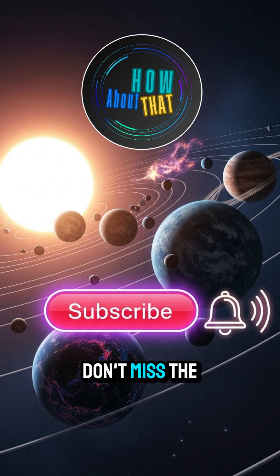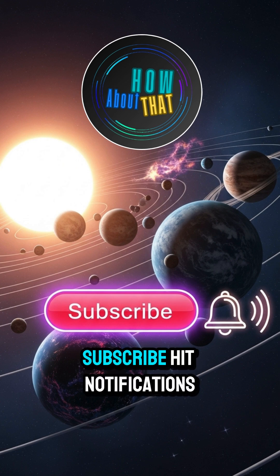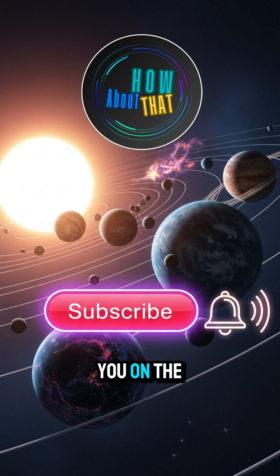This is How About That. Don't miss the solar saga. Subscribe, hit notifications, and we'll catch you on the sunny side.